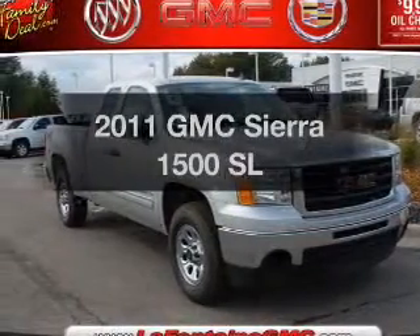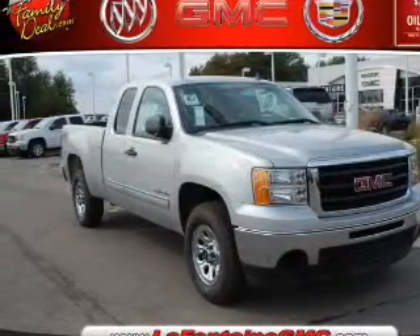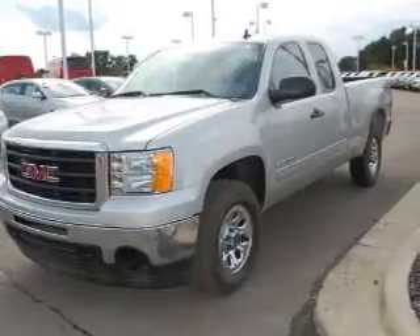Check out this 2011 GMC Sierra 1500. If you're looking for a first-rate auto, this one could be yours today.